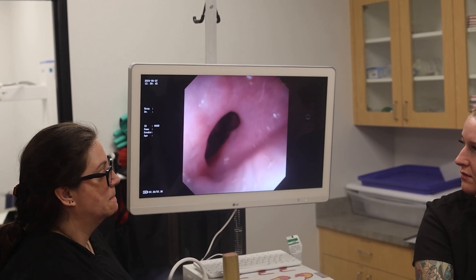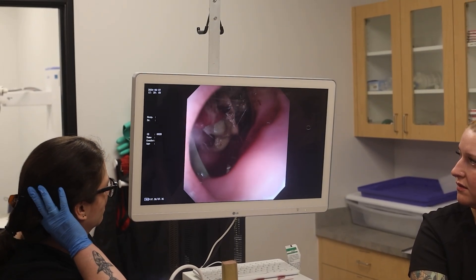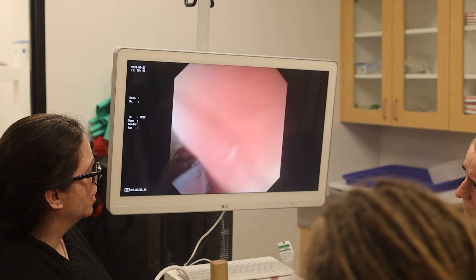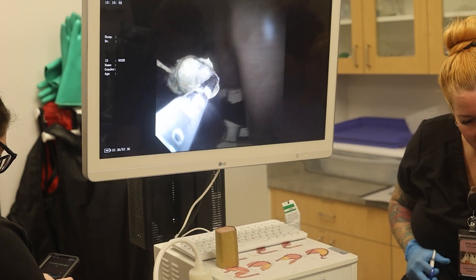As the vets delve deeper into the croc's stomach, they find something unexpected. One complication we ran into is that this crocodile had recently had a meal. When we got in there with the camera, we couldn't see the nail. We needed to figure out how to get the meal out. First we tried to grab the meal, but unfortunately it had been too digested, and when we tried to pull it out, it just came out in pieces.